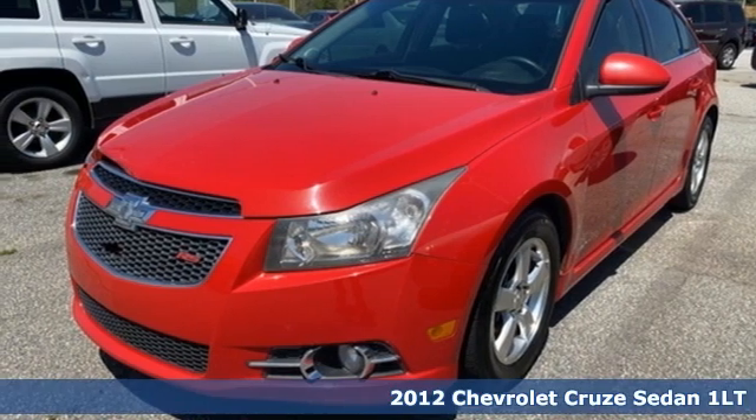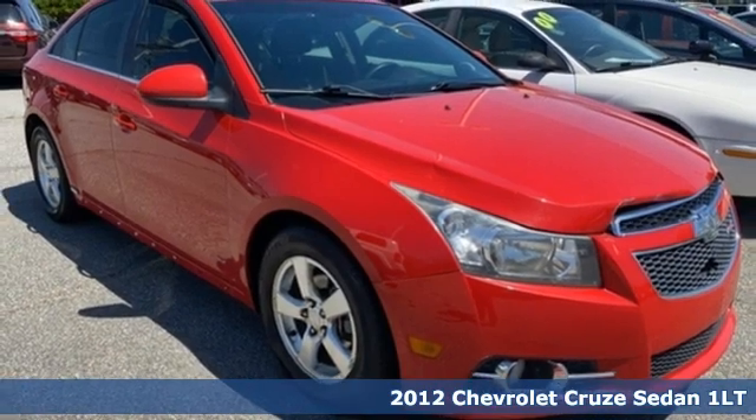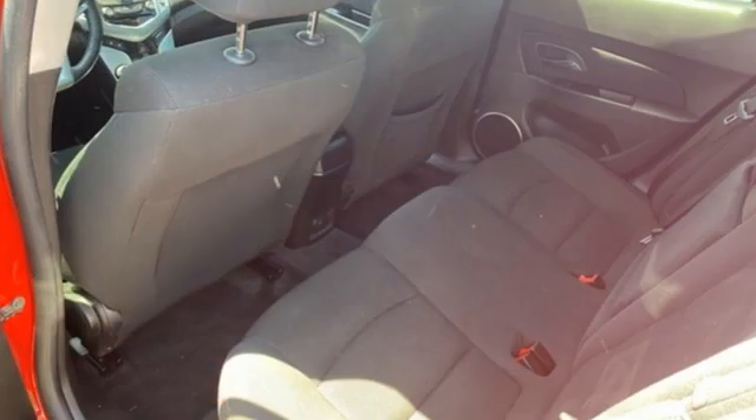Here's a 2012 Chevrolet Cruze. Forge a bold path with its beautiful fusion of style and efficiency, with a sporty presence and liberating economy. It boasts an impressive list of features like these.